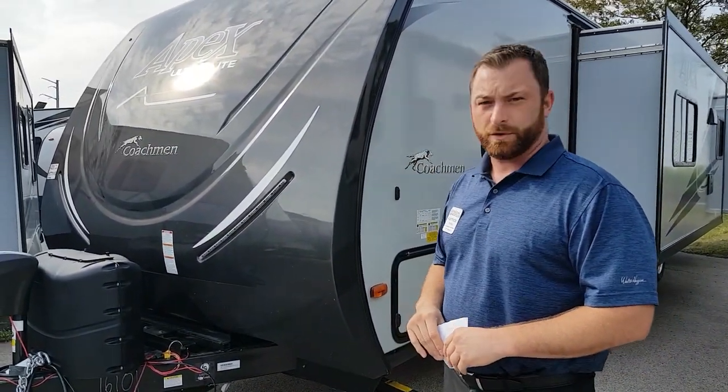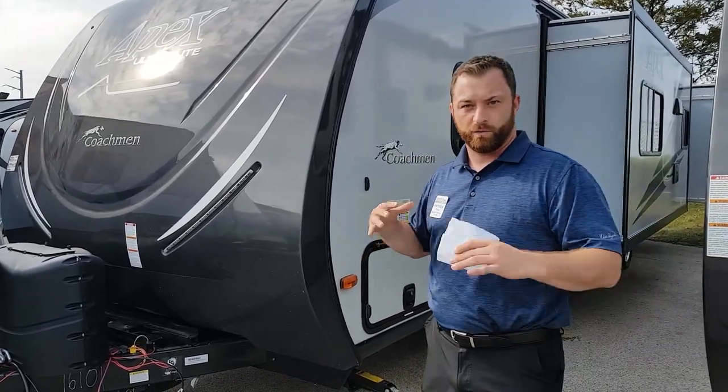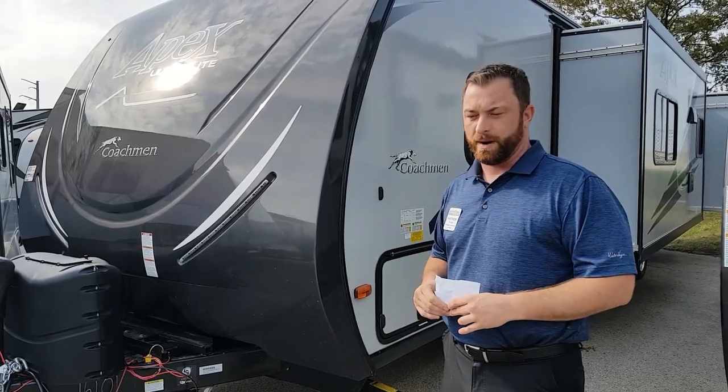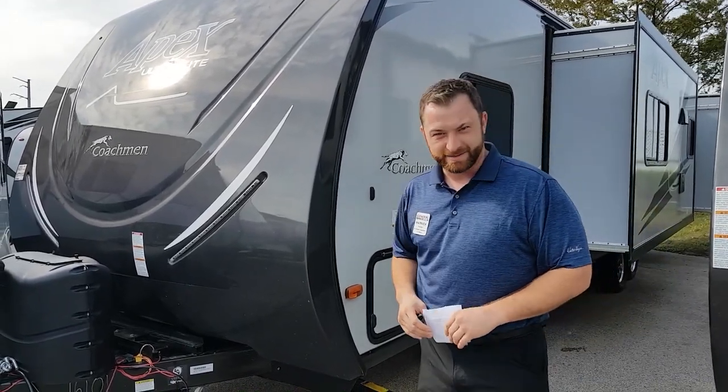They've been in business for almost 55 years, and you're looking at a Forest River product overall. Forest River — if you remember Berkshire Hathaway or Warren Buffett, you'll know who the main backer is of this company.